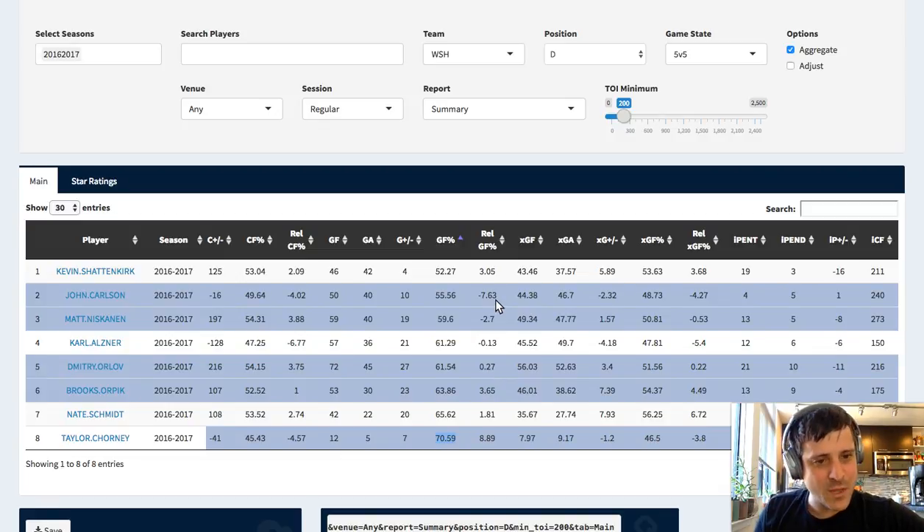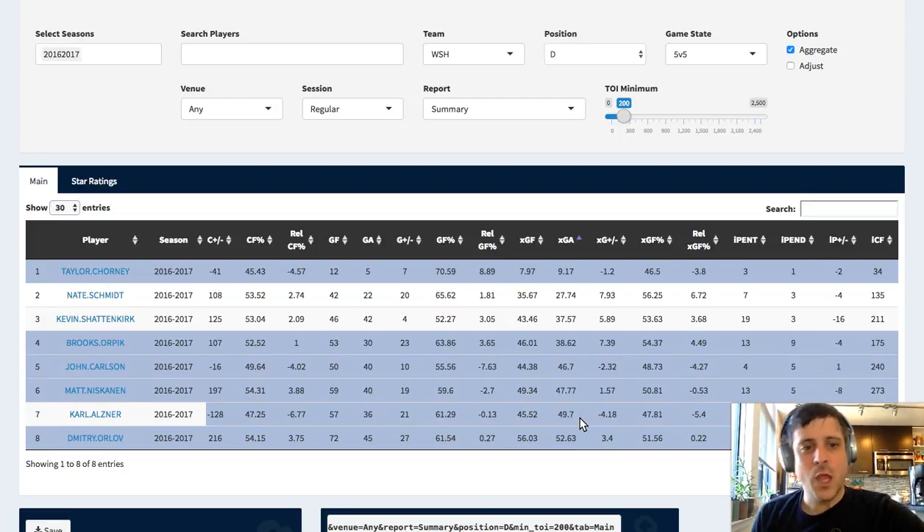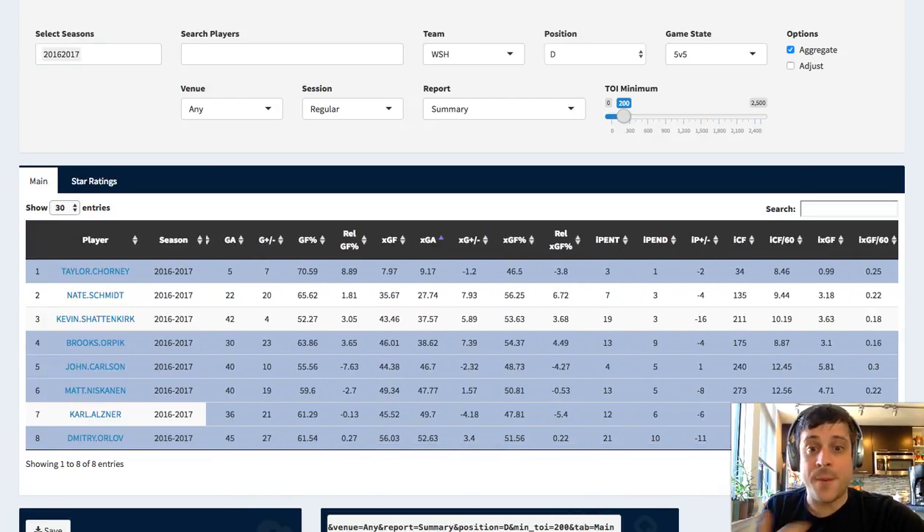As we move over to the right, we see relative goals for percentage - the same thing as relative Corsi but with goals. Expected goals again, the same thing just broken down individually. It's a little bit of a defense for Carl Alzner versus Dmitry Orlov here. Dmitry Orlov has very high expected goals against rates - there's more shot attempts while he's on the ice, though he offsets it with expected goals for. Expected goals is not a super favorable stat for Dmitry Orlov. Both Orlov and Alzner went up against pretty tough opposition, and we'll look at that in a second.